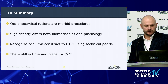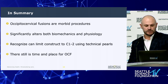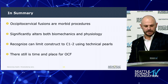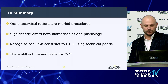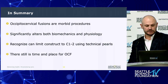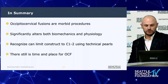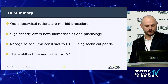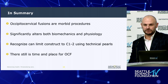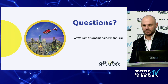In summary: occipital cervical fusions are very morbid procedures — don't use them as a crutch. Use them only when you have to, because they significantly alter patients' biomechanics as well as physiology, including swallowing and breathing. You can limit your construct to C1-C2 using the technical pearls we discussed, but bear in mind there is still a time and a place for occipital cervical fusions — just only when necessary.